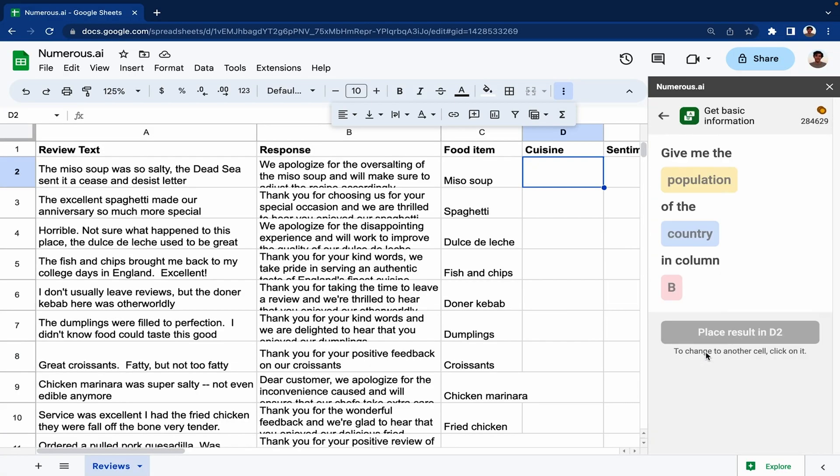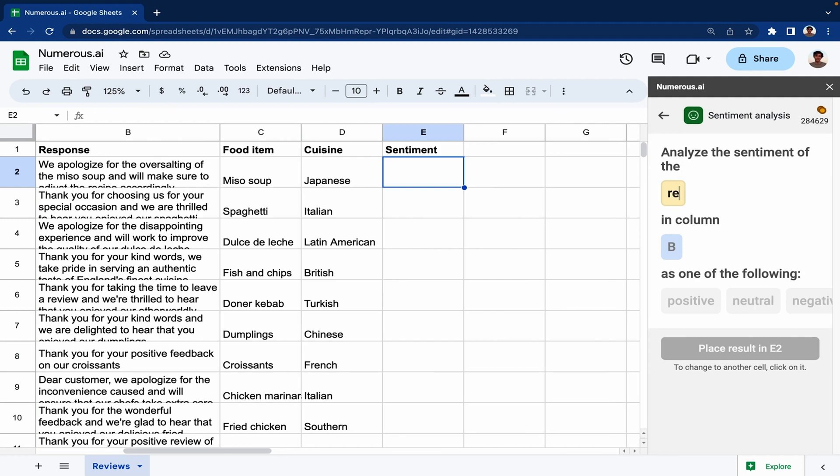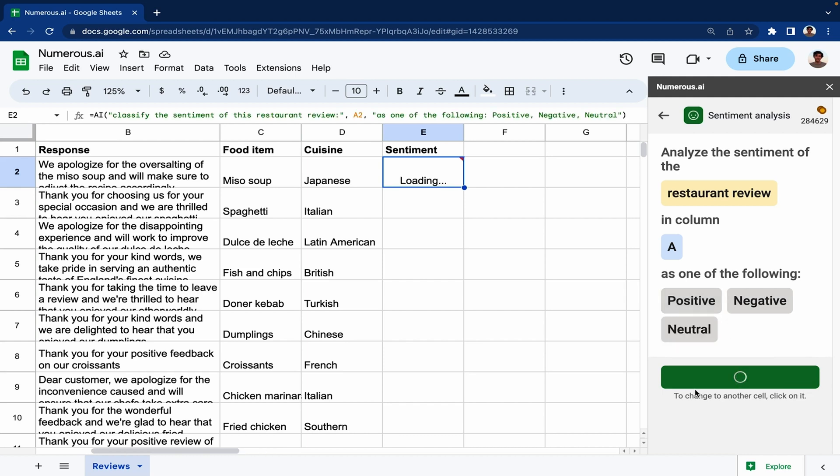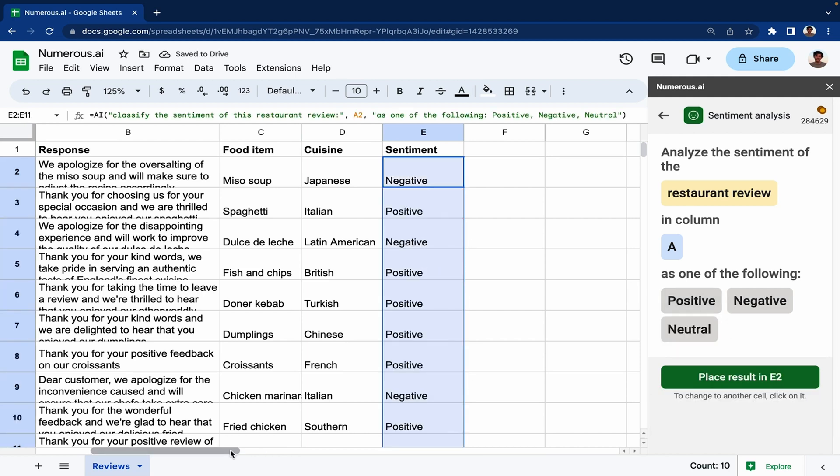Here's another cool template called Get Basic Information. If you wanted to get the cuisine of every food item in column C, it says no problem, here you go. You can also extract the sentiment from each review with the sentiment analysis tool. Just like everything Numerous does, it's intuitive, it's accurate, and it's done for you in an instant.